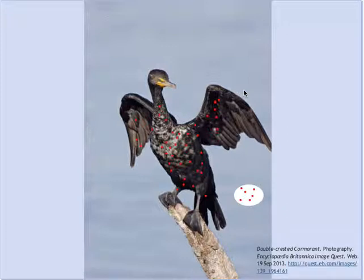Upon digesting its meal, the cormorant accumulates large amounts of DDT in its body, collecting the high concentrations that have been building ever since the phytoplankton were taken up by the primary consumers. When the cormorant lays its eggs, the eggs too are affected by a byproduct of DDT.